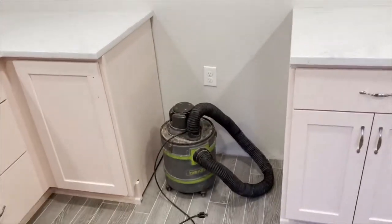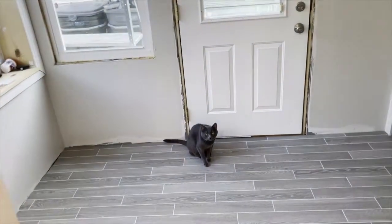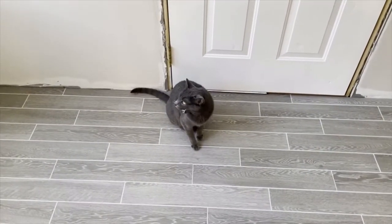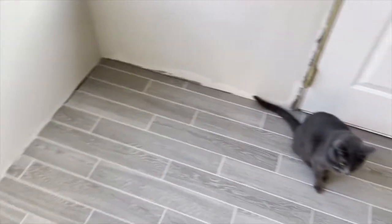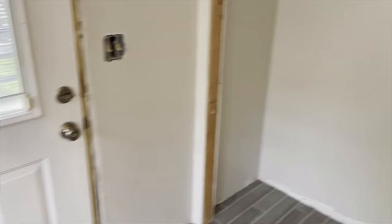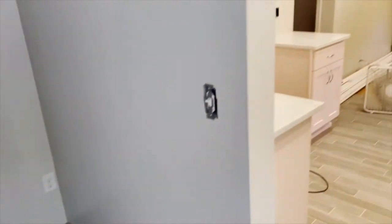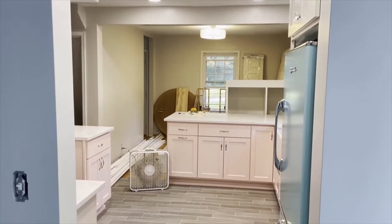The mudroom is pretty bare bones right now but the floor is finally done. This is where the closet is going to be, and this little cubby is where Matt's kegerator is going to go because he likes to brew beer. Look at that kitchen!